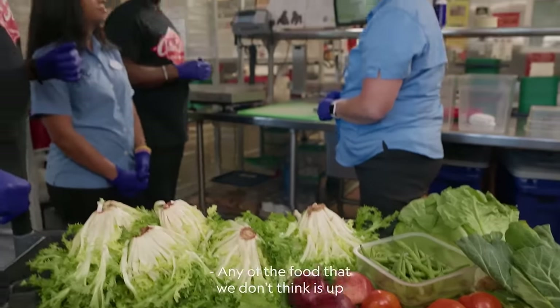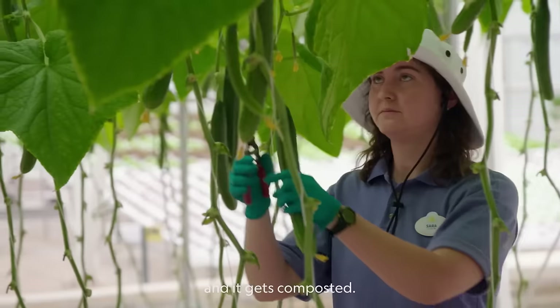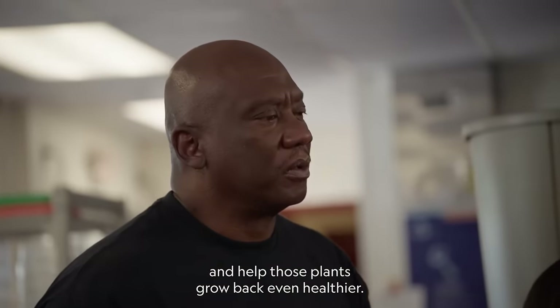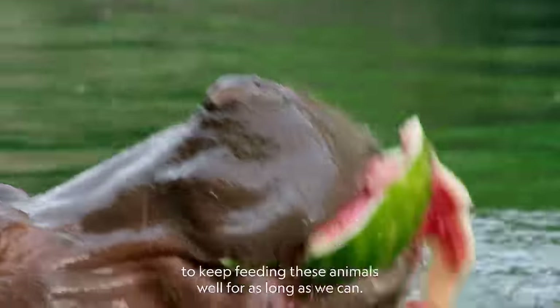Any of the food that we don't think is up to quality standards for the animals, as well as any leftovers, goes into our food waste and gets composted. We grow a lot of plants just so that we can feed them to the animals, and we can put that compost back in to help those plants grow back even healthier. It's a lot about sustainability — we want to make sure we're able to keep feeding these animals well for as long as we can.